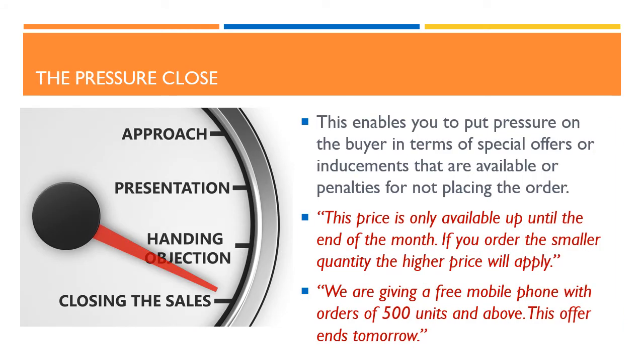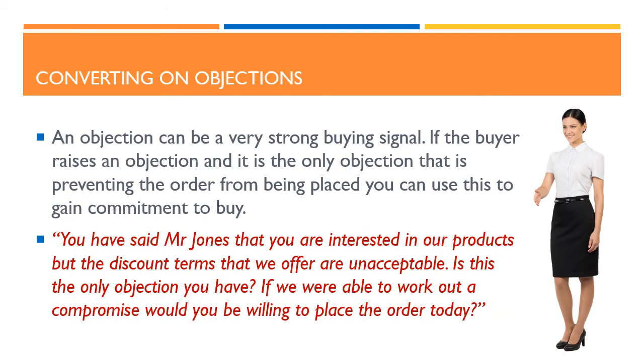One of the most popular types of close is the pressure close. This enables you to put pressure on the buyer in terms of special offers or inducements that are available, or penalties for not placing the order. For example: this price is only available up until the end of the month; if you order the smaller quantity the higher price will apply; we are giving a free mobile phone with orders of 500 units and above; this offer ends tomorrow. It is also possible to convert on objections. An objection can be a very strong buying signal. If the buyer raises an objection, and it is the only objection that is preventing the order from being placed, you can use this to gain commitment to buy. For example: you have said Mr. Jones that you are interested in our products, but the discount terms that we offer are unacceptable. Is this the only objection you have? If we were able to work out a compromise, would you be willing to place the order today?